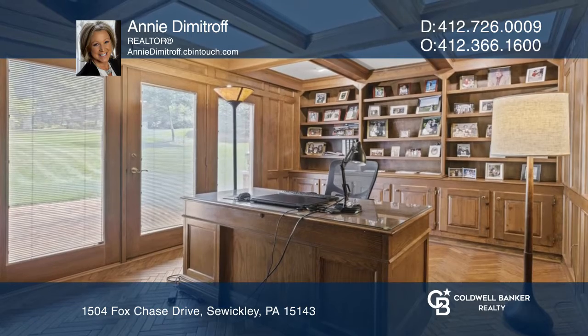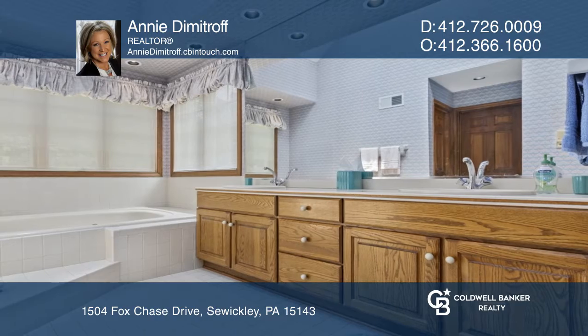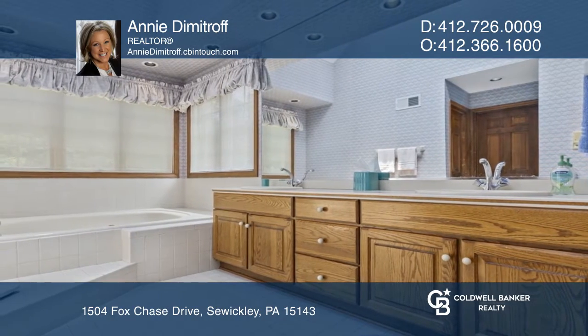The paneled study features decorative wood beams at the ceiling. The upstairs includes the large owner's bedroom and bathroom with a dual vanity and a jetted tub.